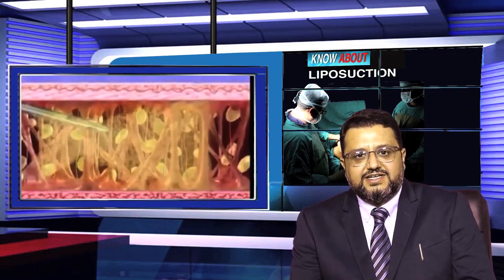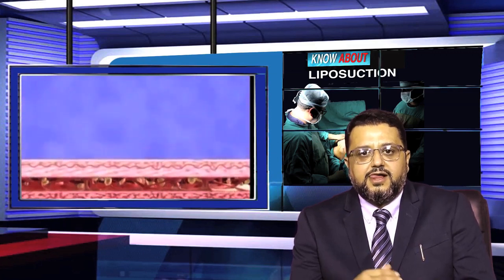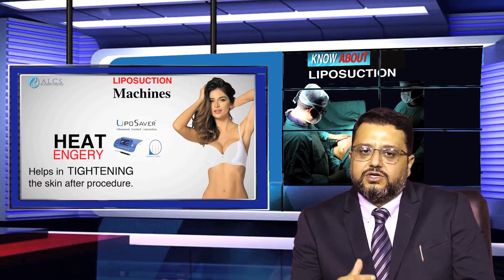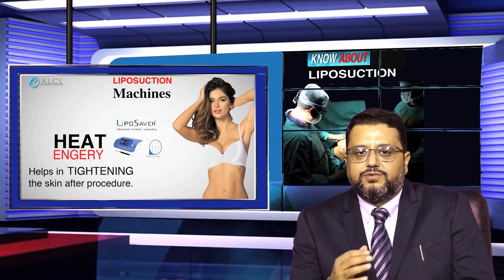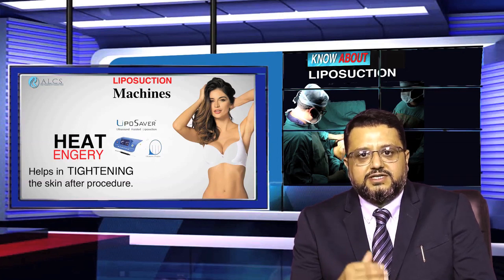This is a key advantage, as in the post-operative period the patient's recovery is quick. Additionally, the heat energy produced during emulsification by these ultrasonic waves results in very good skin tightening in the post-operative period. We use ultrasonic techniques with liposuction for this reason.